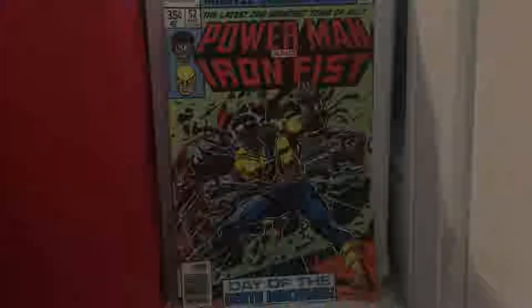Power Man and Iron Fist issue 52. The reason I have Power Man and Iron Fist intertwined with the Power Man books is because Power Man was its own book, and then they moved it over with Power Man and Iron Fist — so it still says Power Man at the top. But it turned out to be a great team.